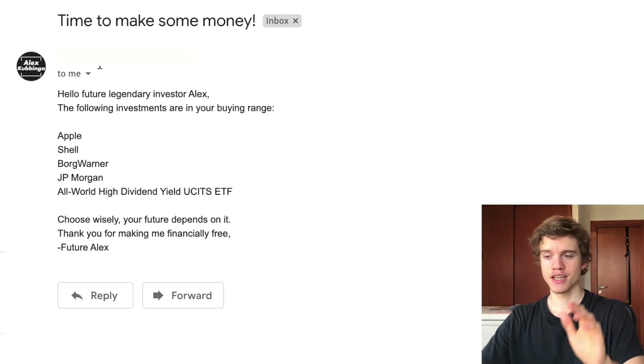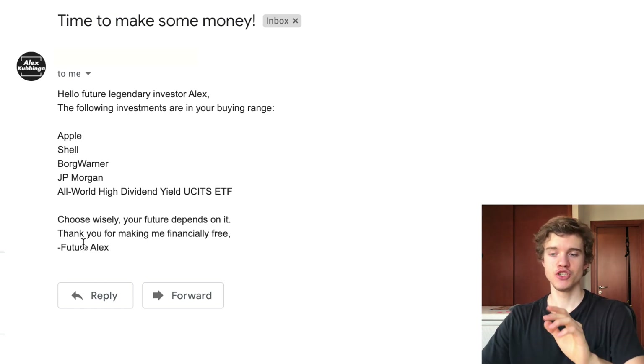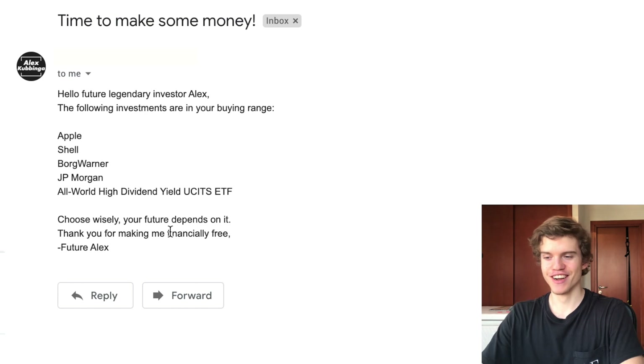So this is what the email is going to look like: 'Time to make some money. Hello, future legendary investor, your name here. The following investments are in your buying range. Choose wisely, your future depends on it. Thank you for making me financially free, future your name here.' As you can see, I had a bit of fun making this email — I put some motivational stuff in there. You guys can change it however you want, but that's just how I decided to do it.